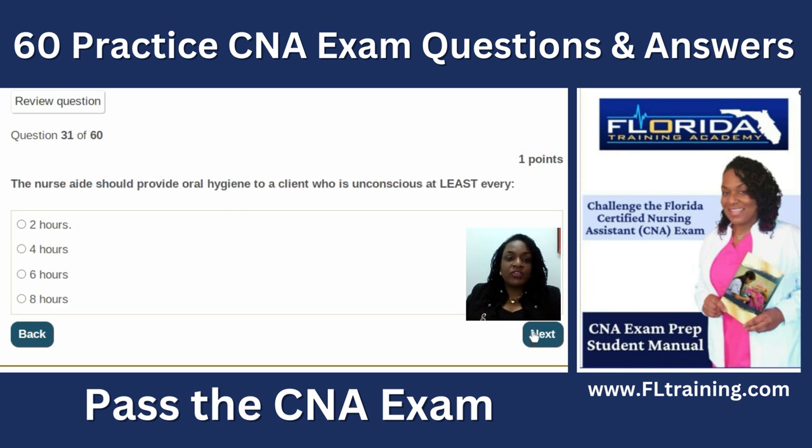Question thirty-one: the nurse aide should provide oral hygiene to a client who is unconscious at least every two hours. Germs that accumulate in the mouth can lead to pneumonia or sepsis. When providing oral care to an unconscious person, place them in a lateral or sideline position — not sitting upright — so secretions accumulate in the cheek area and can be suctioned out. Do not sit an unconscious patient straight up to clean their mouth.